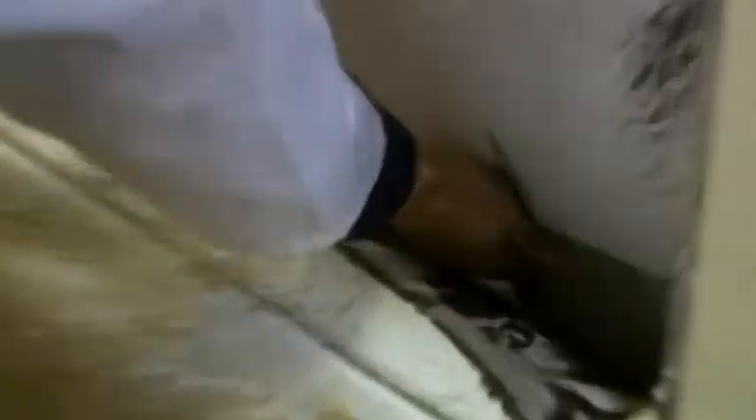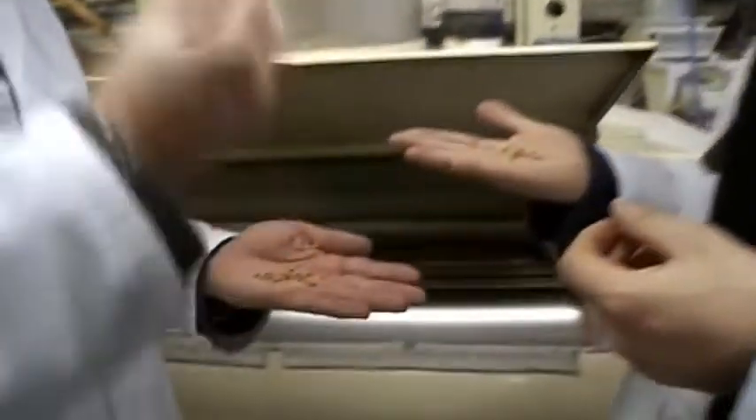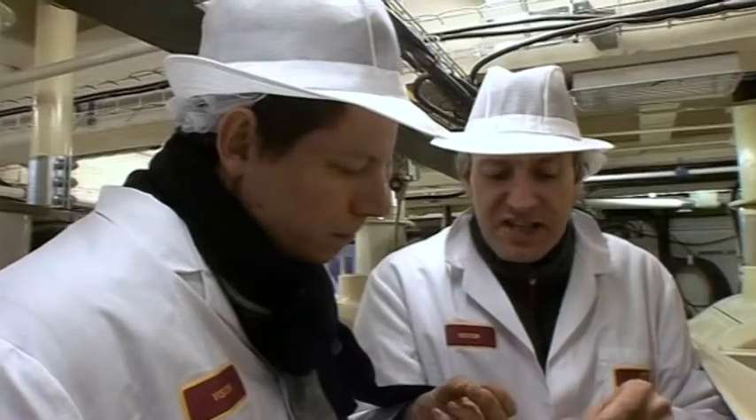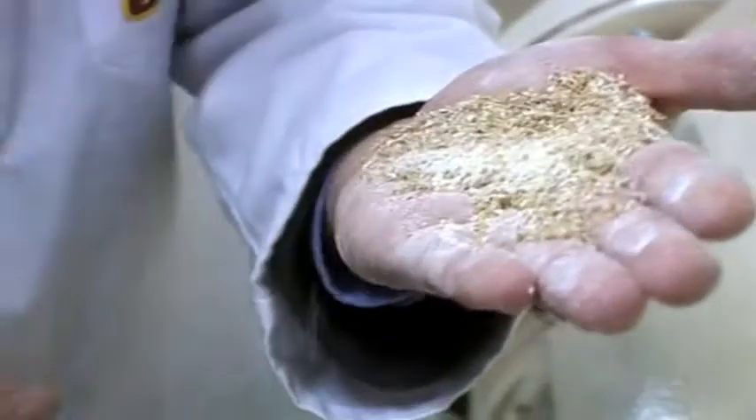That's my wheat — in there. This is the soft wheat, yeah? Soft wheat. You can bite it. It tends to have lower protein, which is ideal for pastry. I'm surrounded by London flour.